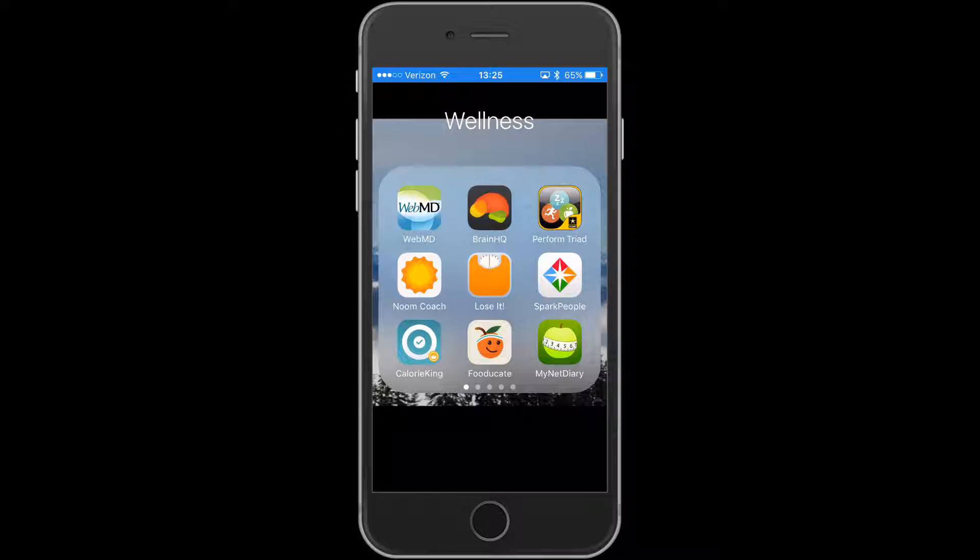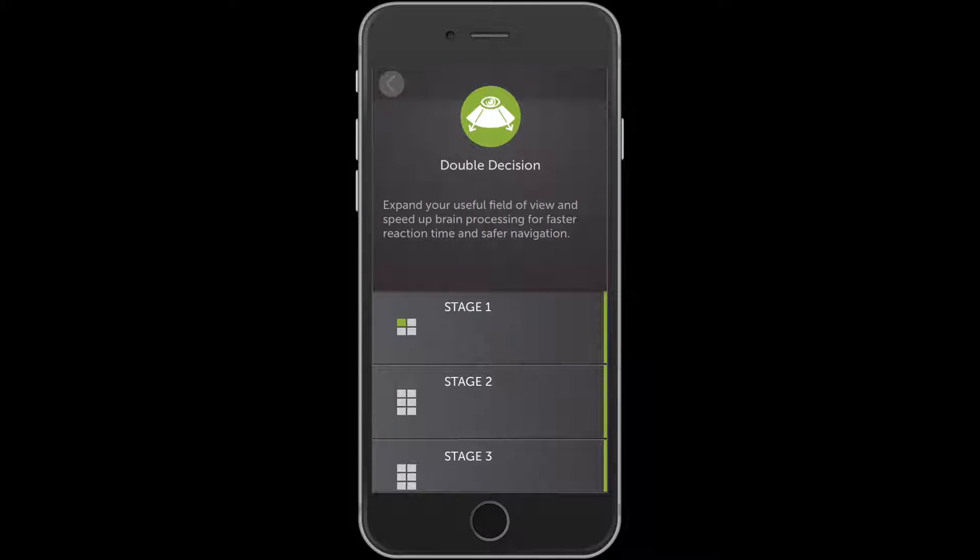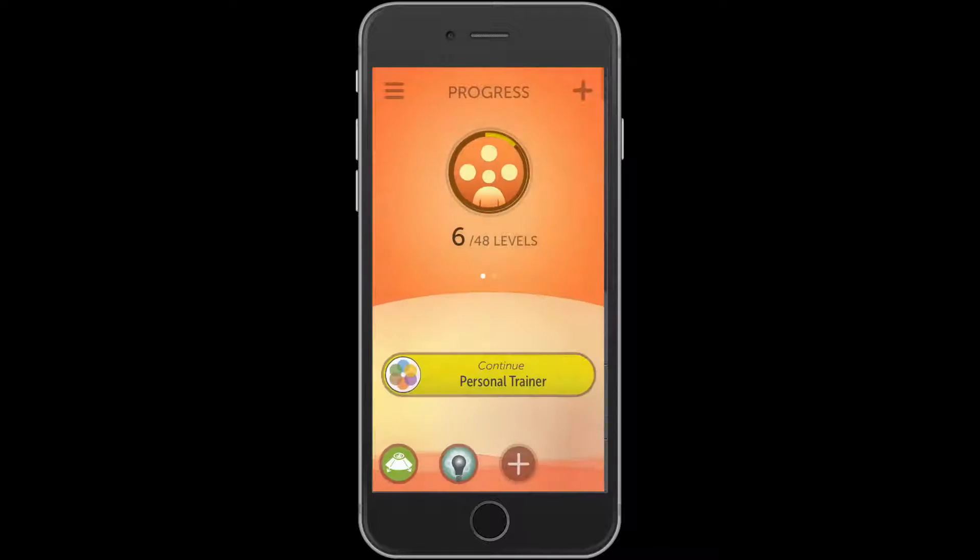Technically, the app itself was not studied in this research article, but the authors of the app utilize one of the sections of the app called the dual decision or double decision section as part of it.